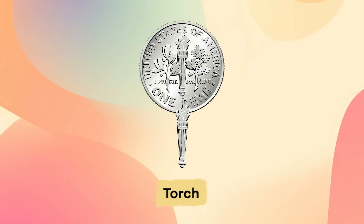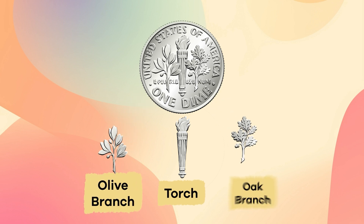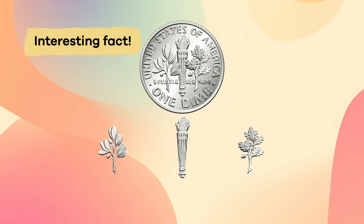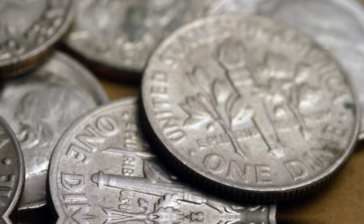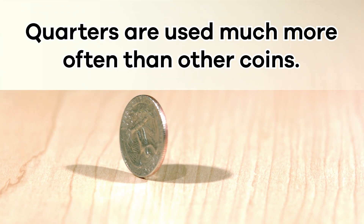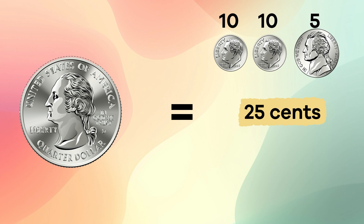The back, or tail, of the dime shows a torch with an olive branch to the left and an oak branch to the right. The torch represents liberty, the olive branch stands for peace, and the oak branch means strength and independence. Pretty cool! Quarters are used much more often than other coins. They are worth 25 cents, so it only takes four quarters to equal a dollar.